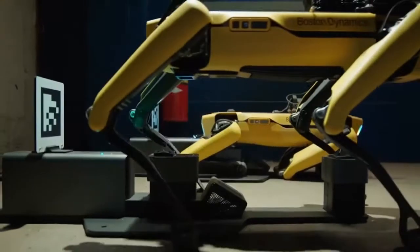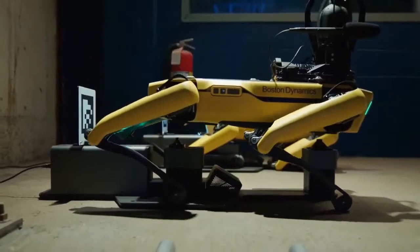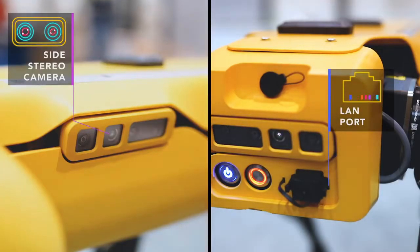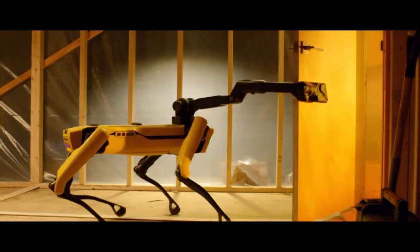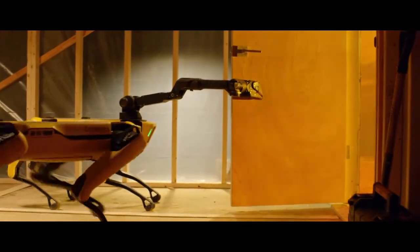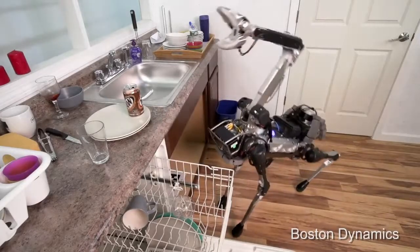The Enterprise version will set you back around 100 grand, but it comes with the Spot Dock, so it can recharge its own batteries. Spot's base model includes two cameras on the front, two in the back, and one on each side. But if you have the money, Spot can be upgraded with some pretty amazing tech — called payloads. The most famous upgrade is the manipulator arm, allowing it to open doors, pull levers, and turn valves, along with domestic duties like picking up laundry and putting dishes in the dishwasher.